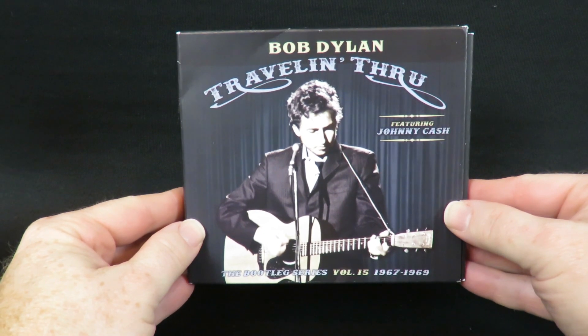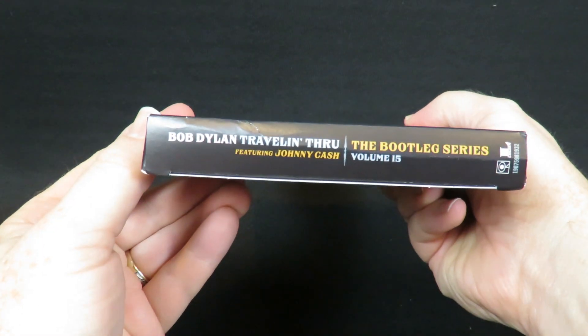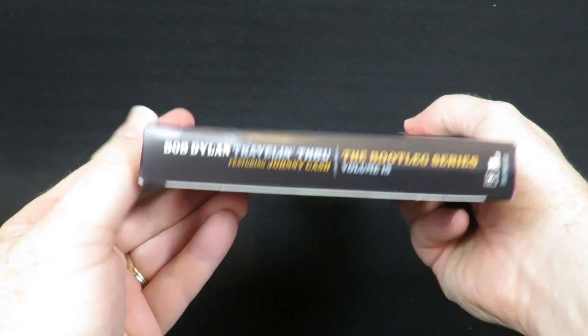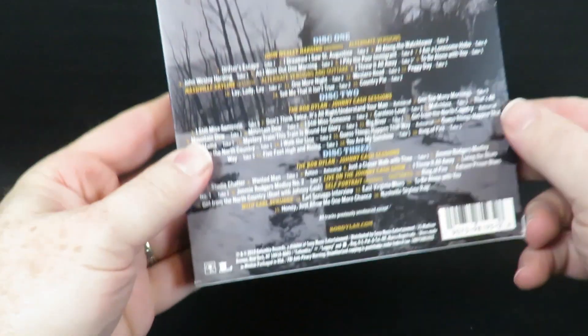Here's a look at the unwrapped slipcase cover. Here's the spine. There's the contents we'll be checking out in just a moment. And the back of the slipcase.